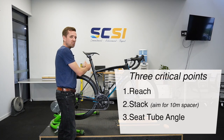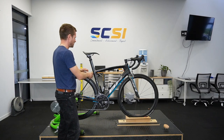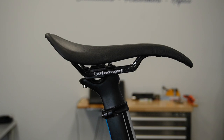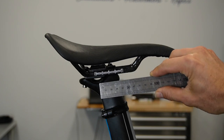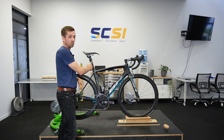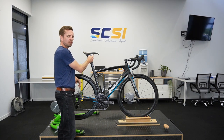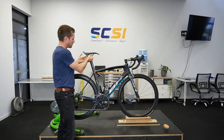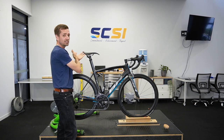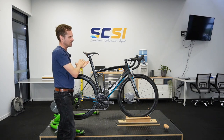The third consideration is the seat tube angle. This bike has a particularly slack seat tube angle — 72.5 degrees — which basically dictates the clamping point of the saddle. As you can see, I've got the seat shoved as far forward as it can possibly go, so if I were looking at a new bike I'd want to make sure it has a steeper seat tube angle to move that clamping point forward. Conversely, if your seat is shoved as far back as it can go, you'd want a slacker seat tube angle to move the clamping point more toward the center of the rail and give yourself some play.